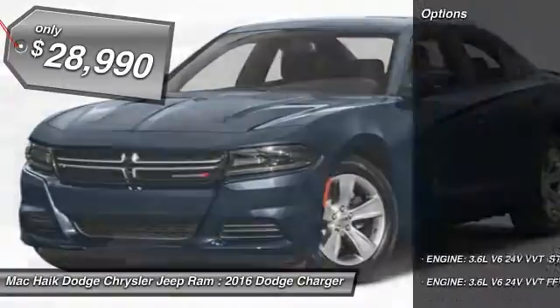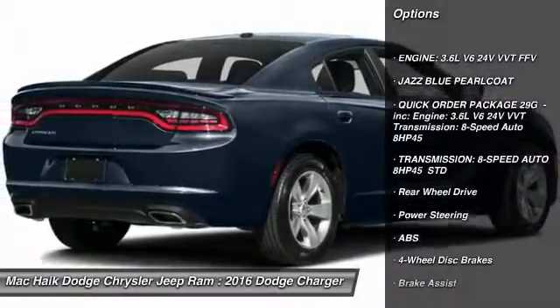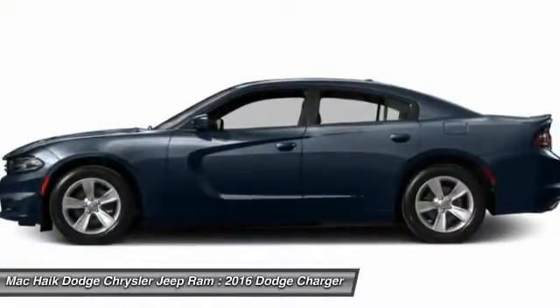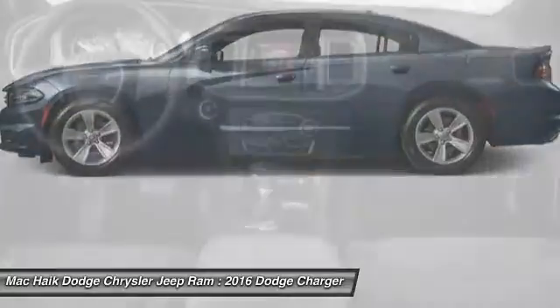Here are some of this vehicle's great options: keyless entry, stability control, steering wheel audio controls, traction control, anti-lock braking system, leather-wrapped steering wheel, Bluetooth, power steering, adjustable steering wheel, and driver airbag.